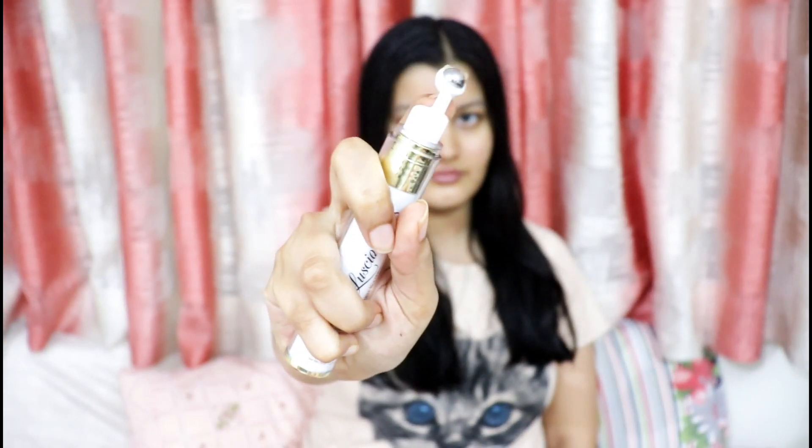Then I like to go in with the under eye roller gel again. Since it is so thick in consistency, I love applying it on my elbows and my knees because these areas are super sensitive and require some extra hydration. I also love going in with the under eye gel on my nails to make them longer and stronger, because during winters your nails can become a little brittle, so this step helps keep them stronger and prevent breakage.